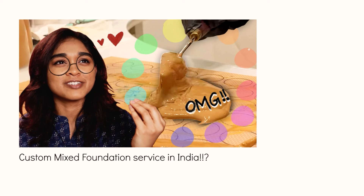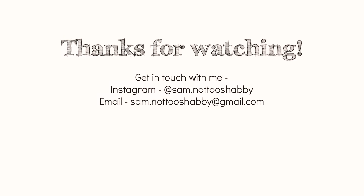I also recently tried a custom mixed foundation from Tinge Cosmetics, so that may be of interest to you. I hope you enjoyed this video — if you did, subscribe so I can see your face again. See you guys next time, bye!